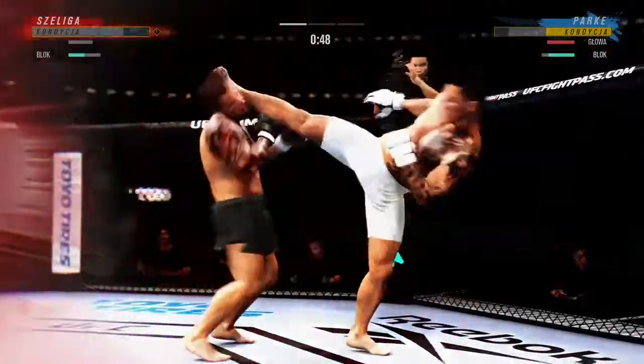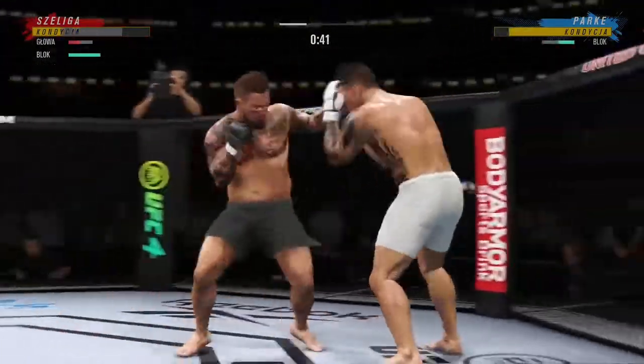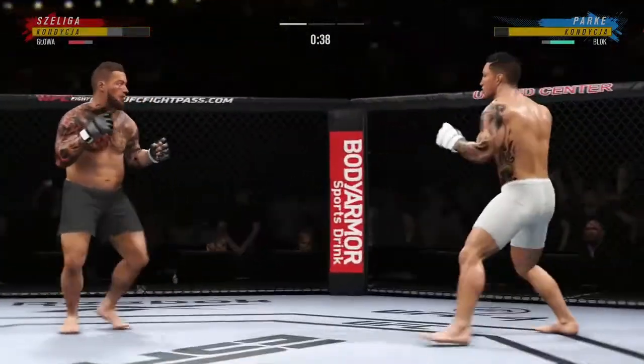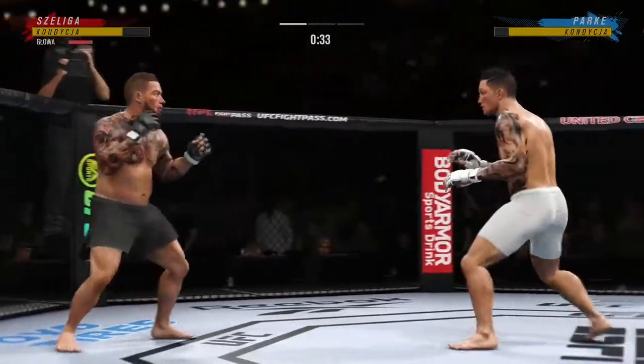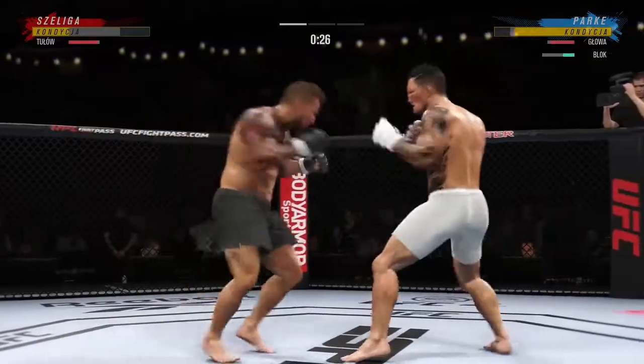Nice jump. Huge strike. He's there. Somehow his opponent's going — I mean, he's still on his feet, but he's not really up. Not much left. He lands a huge knee to the body.